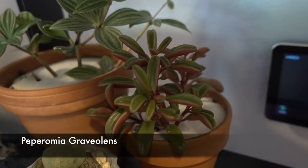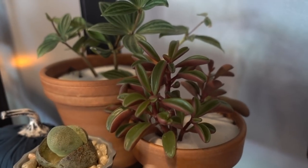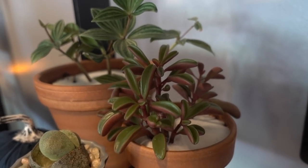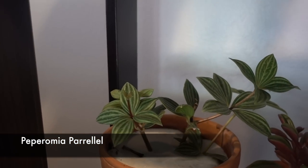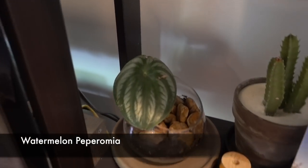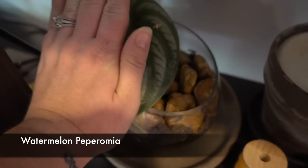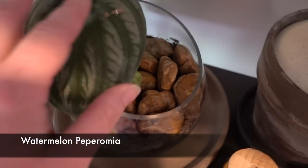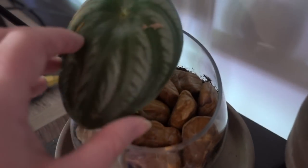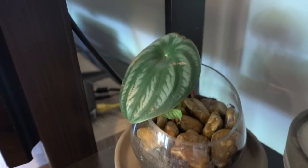This is my Peperomia something — it was outside, I repotted it, brought it in, no leaf drop, totally happy. Peperomia parallel — also happy. Then we come down here to my watermelon peperomia — look at the size of this leaf! I got this as a gift in a plant swap. It's also got some babies under it.